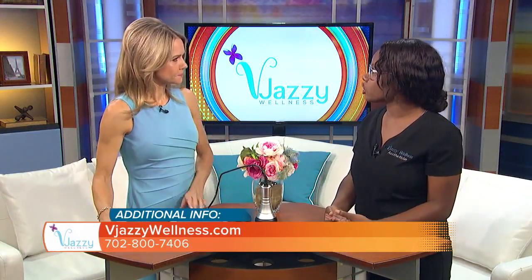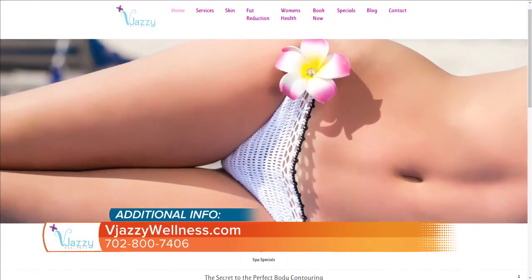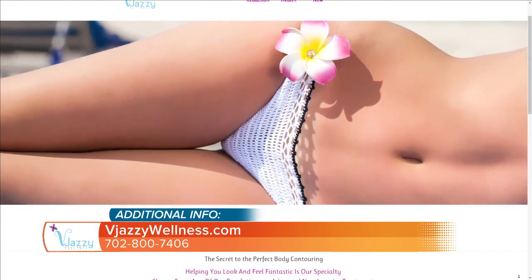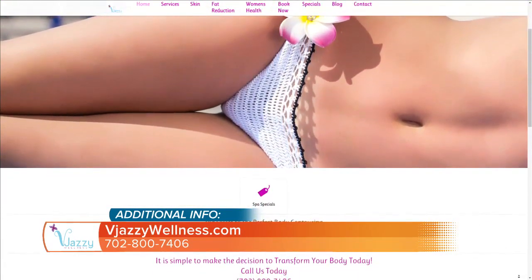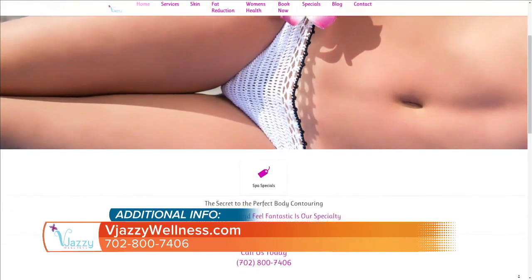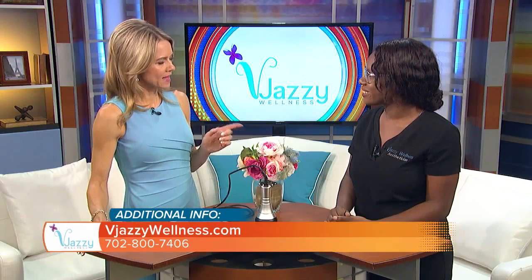How long are you in the office on average for a visit? For this it will range from an hour to an hour and a half. And the results — do they happen immediately or over time? Those two inches of loss happen in the same day for a lot of our guests. Final results are going to take place a couple of weeks after, as you're naturally flushing out all the fat cells on your own.